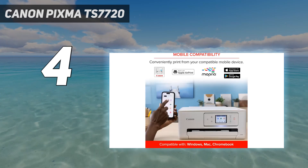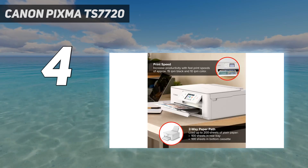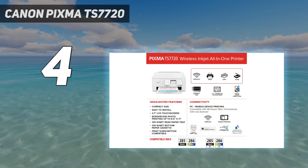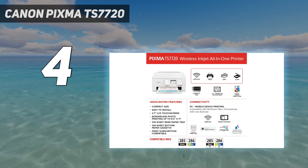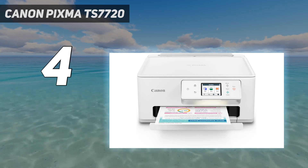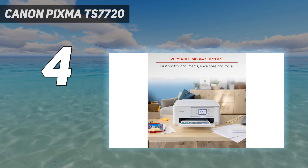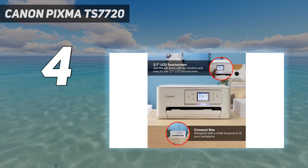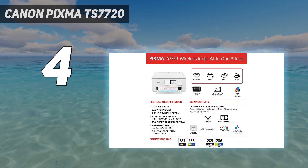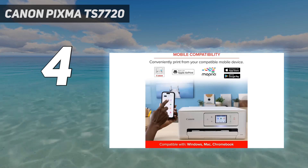The drawback with budget models is usually page yield, and that's absolutely the case here. It's not too bad if you only print once in a while, but you'll have to pay more for replacement ink than the models above if you print often. It also uses only a tri-color cartridge, so you'll have to replace it even if only one color runs out. This model's MSRP is $150, though the price has dropped steadily. The median price looks to be around $99.